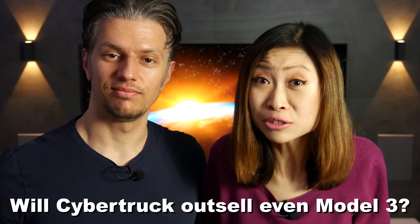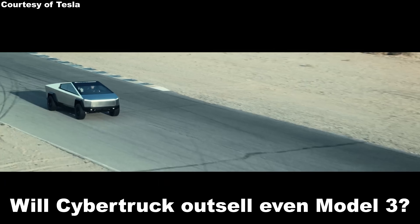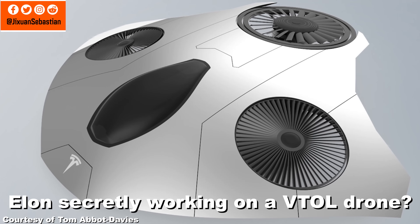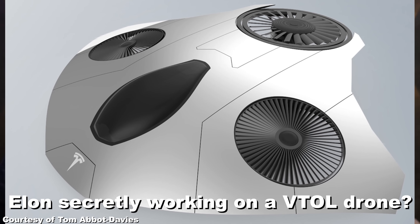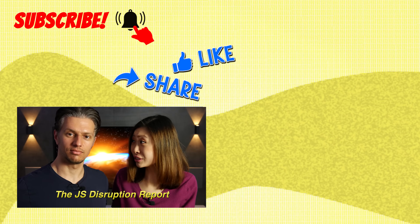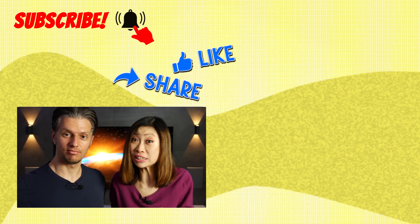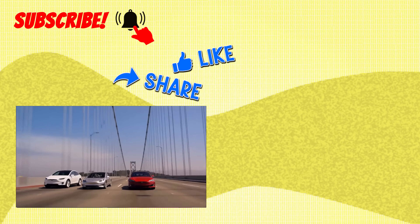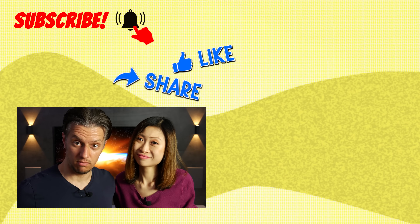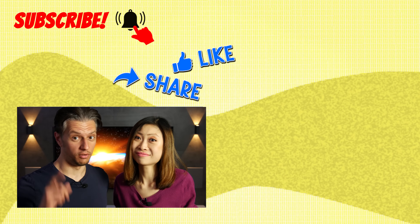So what do you say to the half a million pre-orders for the Cybertruck? It's amazing, right? Do you think it will even outsell the Model 3? And do you think Elon is secretly working on an electric supersonic VTOL drone to replace the F-35 jet? That would be freaking insane! Be sure to tell us in the comments! So now you have just watched the JS Disruption Report, where we talk about all different kinds of disruptive technologies — from electric cars to flying air taxis, from VTOL jets to Hyperloop. See you next time, auf Wiedersehen, and on to the future!